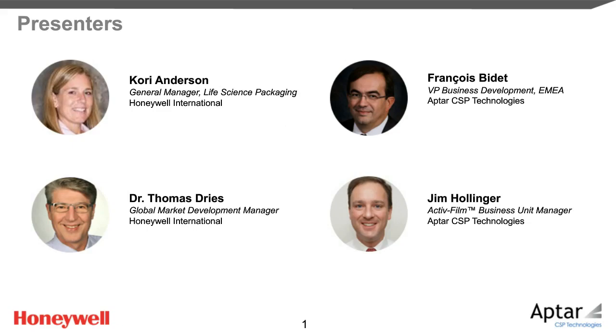Corey Anderson is the general manager of Life Science Packaging, a line of business within the advanced materials portfolio at Honeywell. In this role, she leads a global team driving the growth of the Aclar portfolio in the pharmaceutical packaging market. Corey is developing breakthrough strategies to expand the breadth of the business, most recently with the launch of Aclar Edge Bottles and Vials. She has a background in chemical engineering and business leadership with over 20 years' experience in the pharmaceutical, oil and gas, and semiconductor industries.